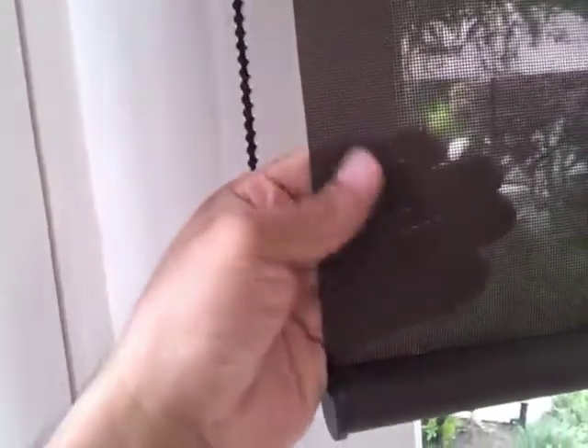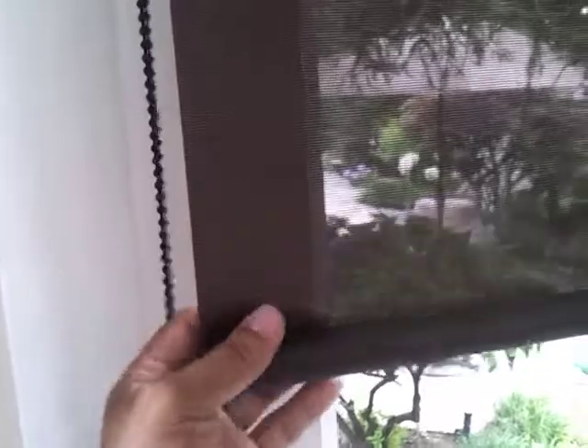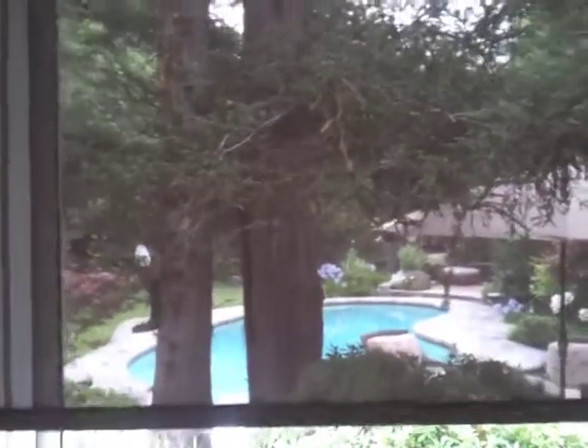Solar shades are constructed of a fiberglass fabric or a vinyl coated polyester material. The fabric will have tiny holes in it that allow a full view to the outside while still being highly effective against UV block, heat block, and glare elimination.